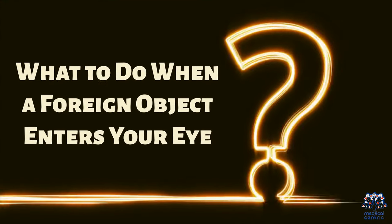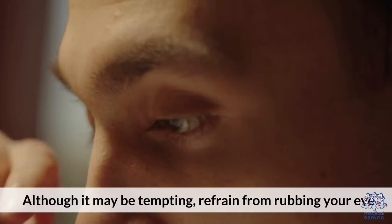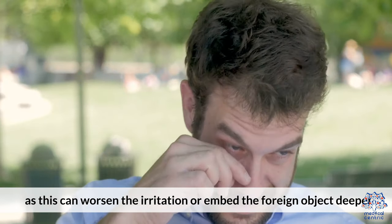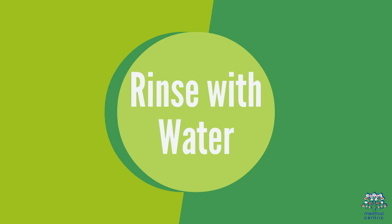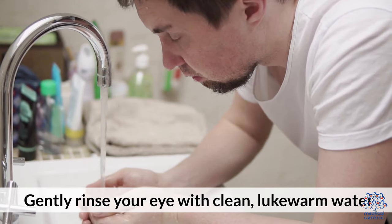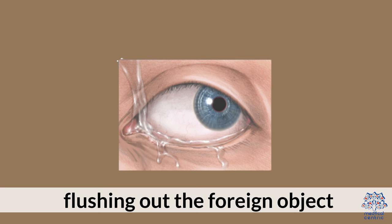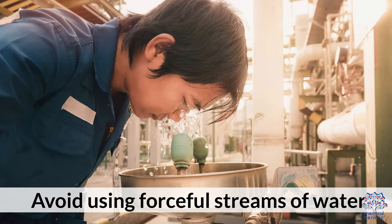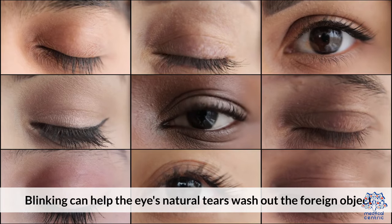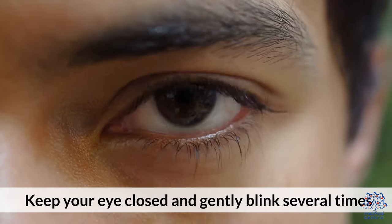What to do when a foreign object enters your eye. 1. Avoid rubbing: Although it may be tempting, refrain from rubbing your eye as this can worsen the irritation or embed the foreign object deeper. 2. Rinse with water: Gently rinse your eye with clean, lukewarm water. Tilt your head to the side and allow the water to flow over your eye, flushing out the foreign object. Avoid using forceful streams of water. 3. Blink repeatedly: Blinking can help the eye's natural tears wash out the foreign object. Keep your eye closed and gently blink several times.